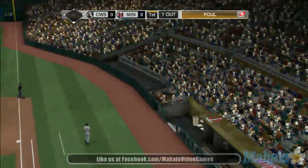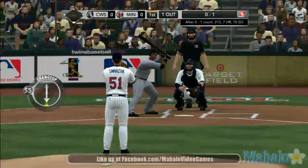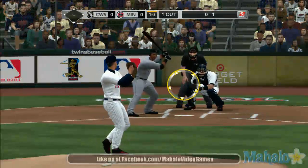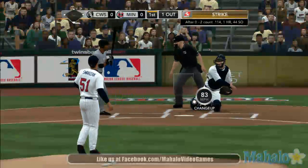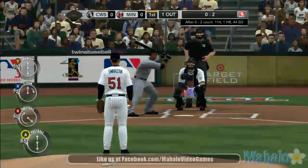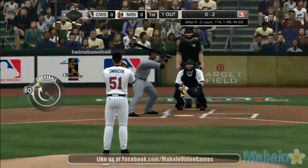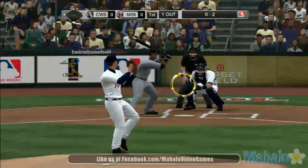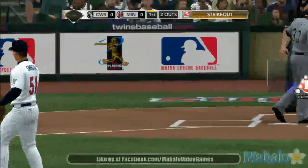Swung on and fouled away. On the way — 0-1 pitch is a change. Swung on and missed, 0-2. That changeup down on the way is so tough. It's really one of those ones where all you can do is spoil it and hope to get the next one. Swing and a miss — struck him out with a breaking ball.